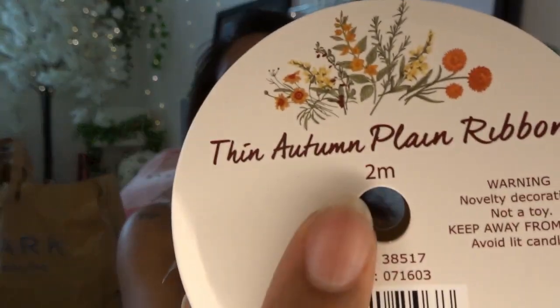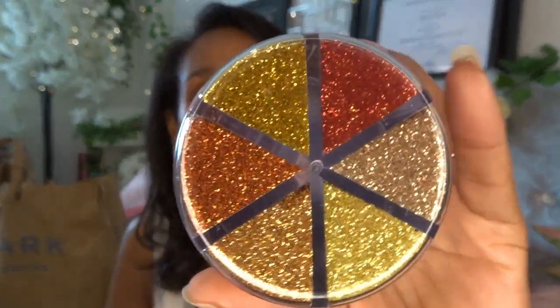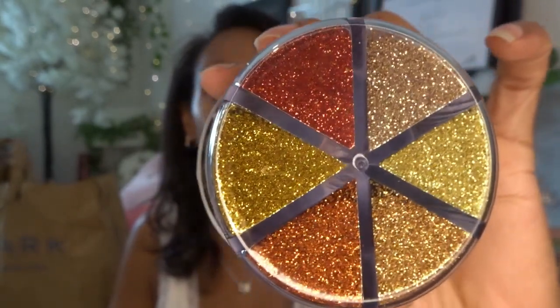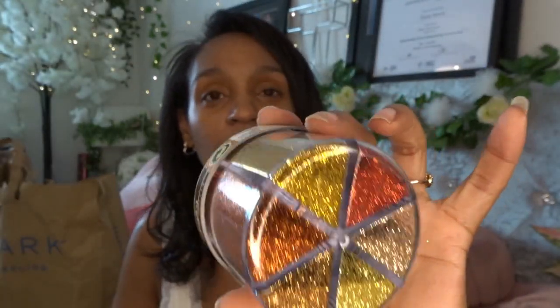It actually says 'autumn ribbon' on it — see, they know what they're doing! Oh my god, yes — these glitter pots! These are £4.99 each but the colors are just so lovely. I got the autumn-themed gold. I'm going to try and make some autumn-themed phone grips — I can't call them pop sockets, that's a trademark — in these gorgeous autumn colors, because they sold out last year so I'm doing them again this year.